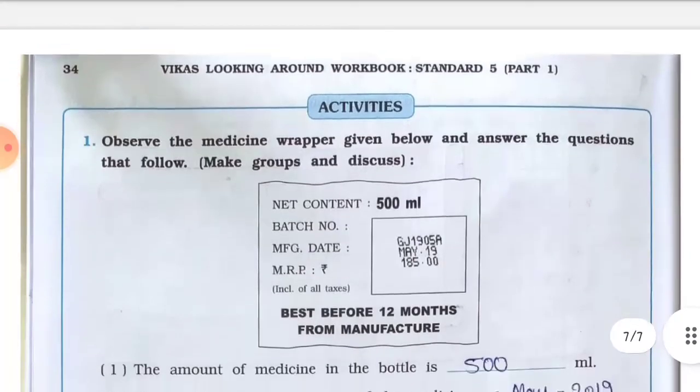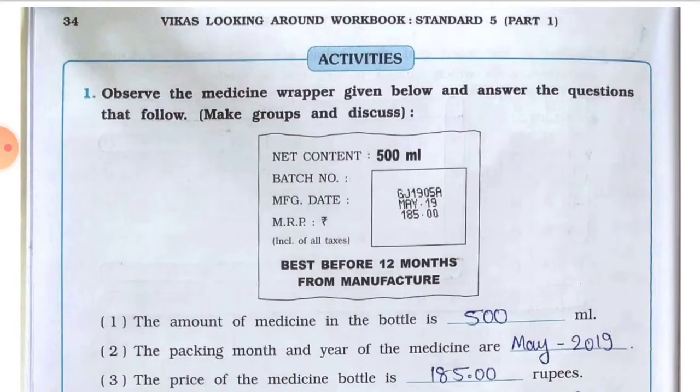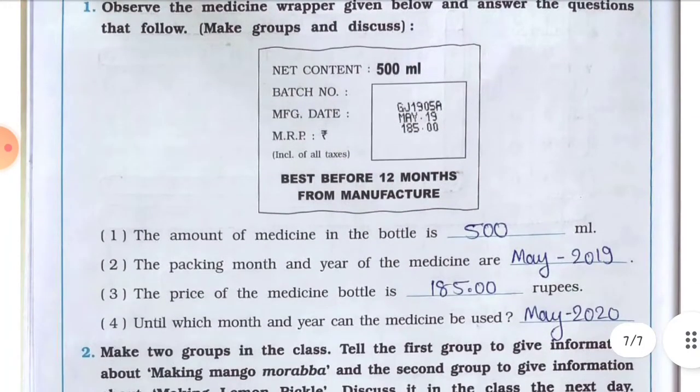Next is an activity: observe the medicine wrapper given below and answer the questions. Question number one — the amount of medicine in the bottle is 500 ml. Number two — the packing month and year of the medicine are May 2019. Number three — the price of the medicine bottle is 185 rupees. Number four — until which month and year can the medicine be used: May 2020.